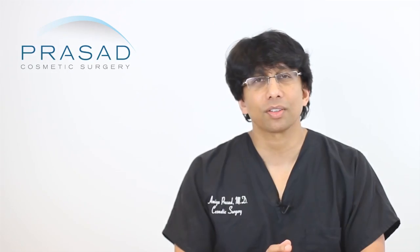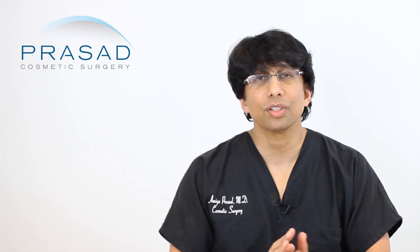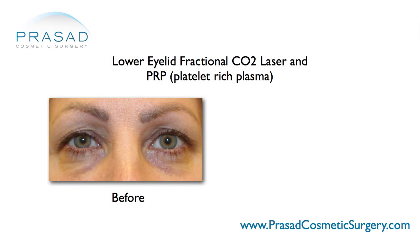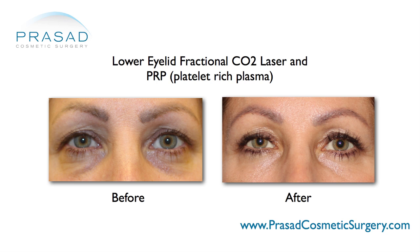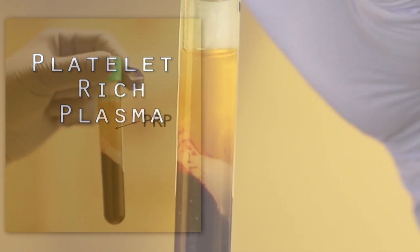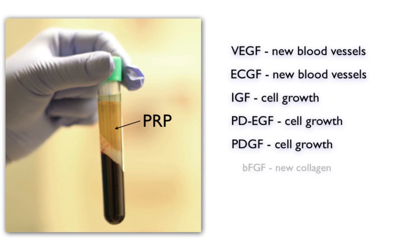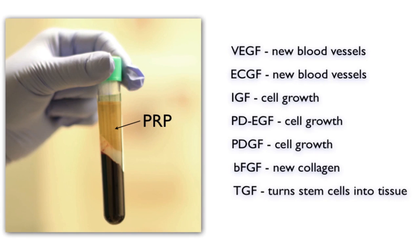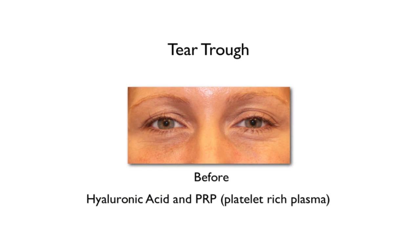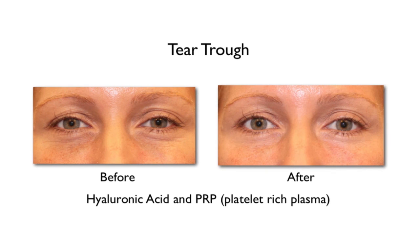As far as fine lines and wrinkles are concerned, in our practice we use technology such as fractional CO2 laser as well as platelet-rich plasma. Briefly, platelet-rich plasma is derived from your own blood and contains growth factors and healing properties that stimulate collagen. We often combine it with hyaluronic acid filler to improve skin quality and restore volume.